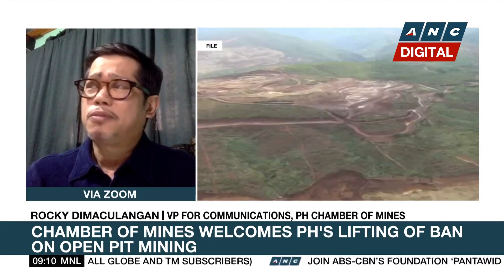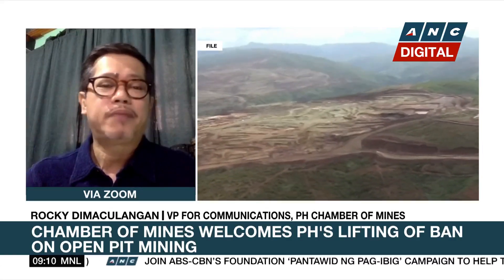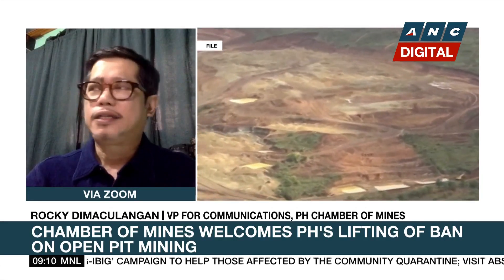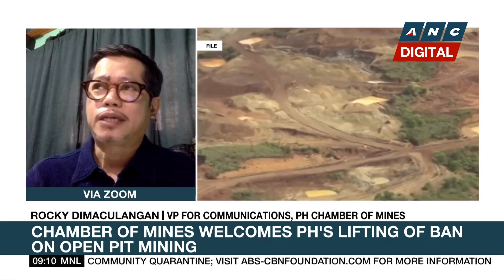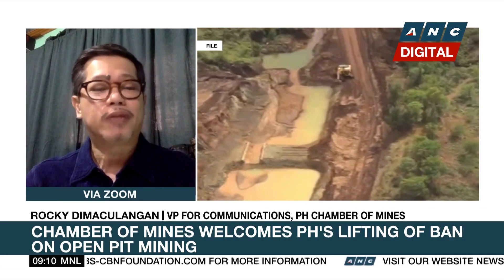At the moment, there are three operating open-pit mines. These were mines already operating when the ban was imposed, so they were not covered by it. These are the DPO mine in Nueva Vizcaya, the Masbati Gold Project, and the mine in Carmen Capra in Toledo City, Cebu.